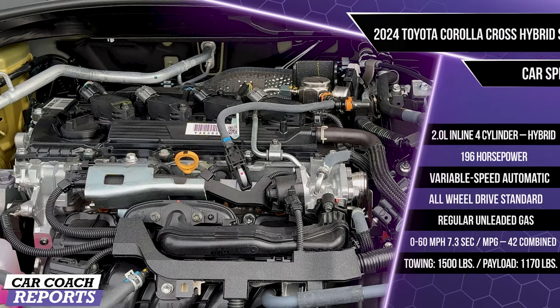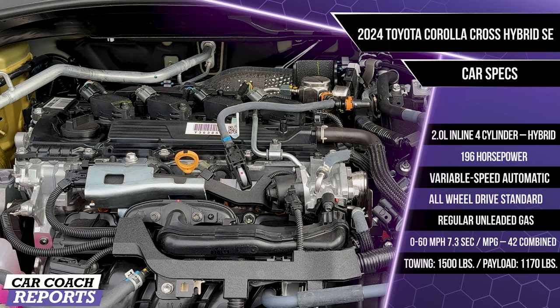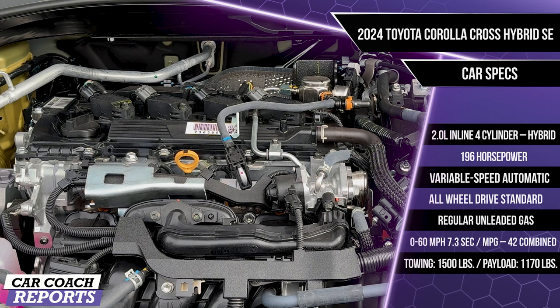Under the hood of the hybrid Corolla Cross is a 2.0-liter inline four-cylinder engine with three electric motors for a combined output of 196 horsepower, backed by a continuously variable automatic transmission. All-wheel drive is standard and it runs on regular unleaded gas. Zero to 60 is 7.3 seconds, fuel economy is 42 miles per gallon combined, towing capacity is 1,500 pounds, payload is 1,170 pounds, it rides on 18-inch wheels, and the curb weight is 3,433 pounds.